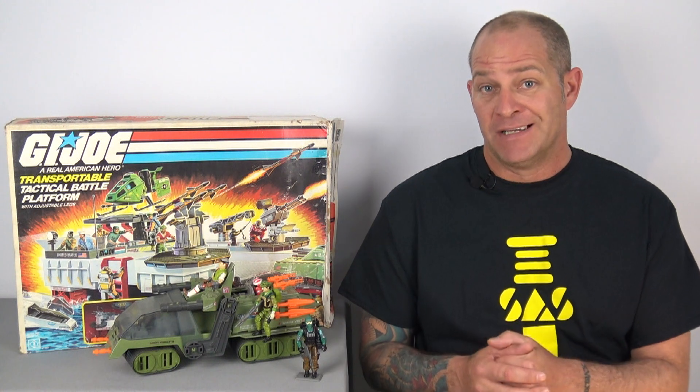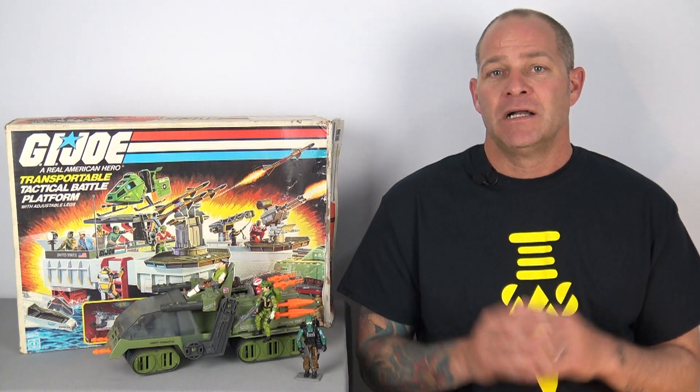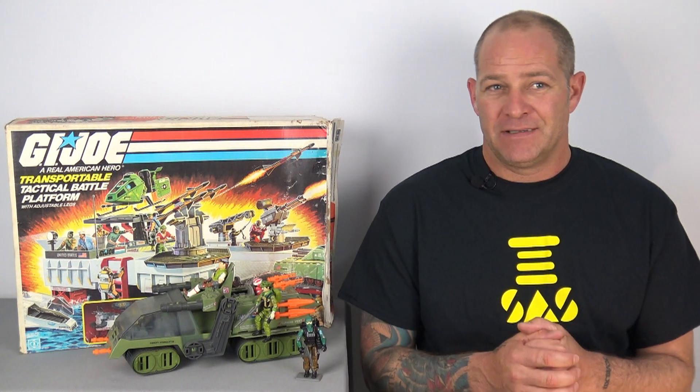I do like some of these Classified Series figures. The three-and-three-quarter inch retro collection — garbage, get rid of it. But compared with my original thoughts in the first video, my opinion is beginning to change because some of the figures coming out recently have been quite impressive. Unfortunately, I'm not going to get into collecting this because some of them are good and some are really bad, and it's too scattershot for me.